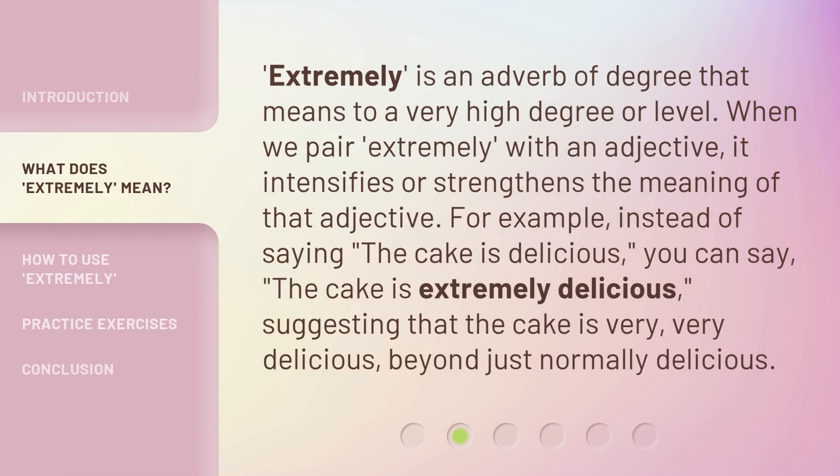Extremely is an adverb of degree that means to a very high degree or level. When we pair extremely with an adjective, it intensifies or strengthens the meaning of that adjective. For example, instead of saying the cake is delicious, you can say the cake is extremely delicious, suggesting that the cake is very, very delicious — beyond just normally delicious.